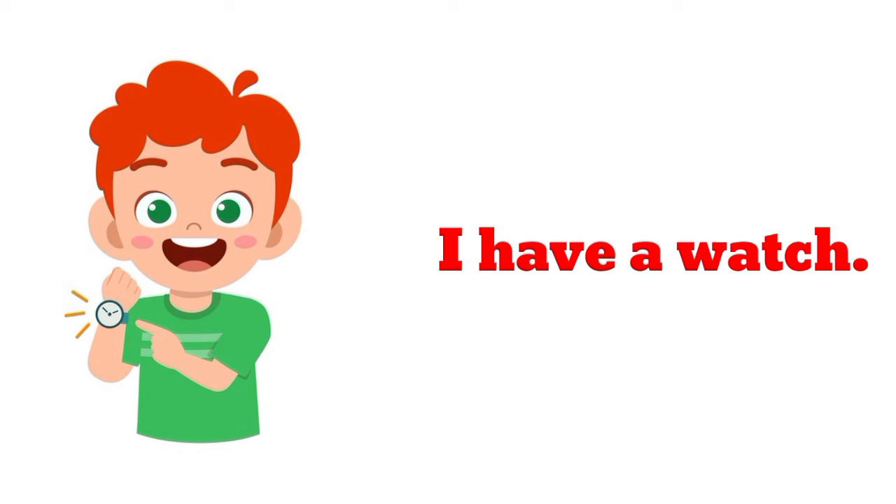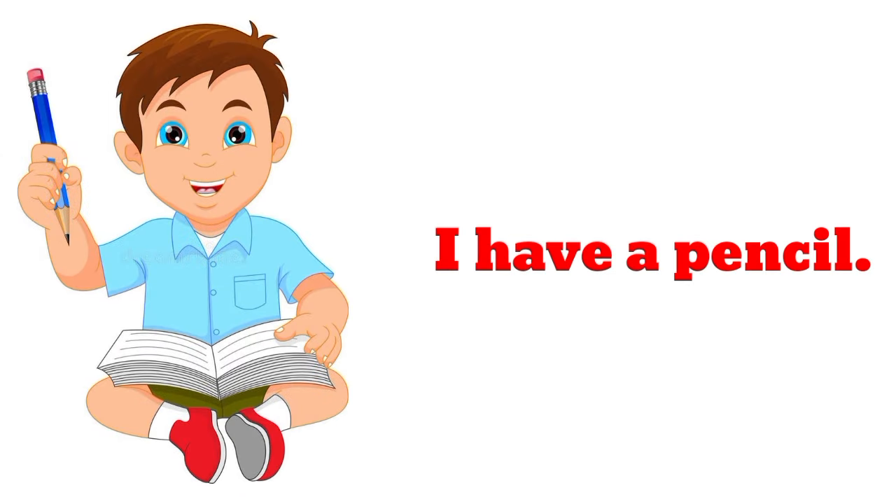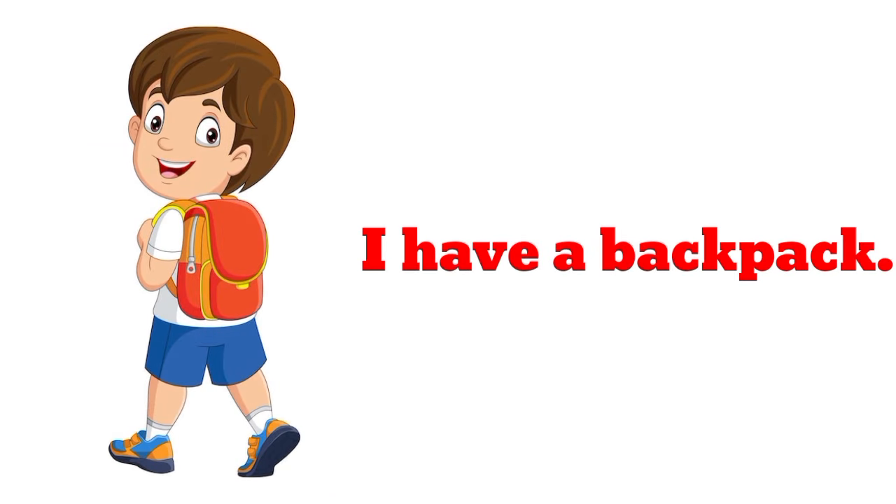I have a watch. I have a pencil. I have a pencil. I have a backpack.